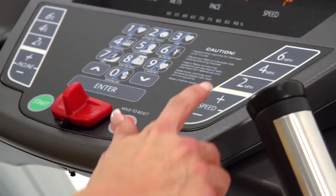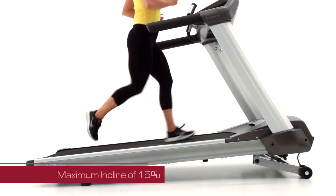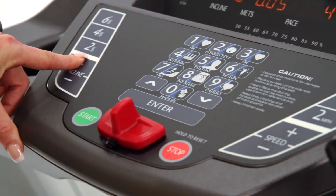With an informative and simple-to-read tricolor display, it's quick and easy to get started. Specialty quick-touch keys let users change speed and incline — up to 12 miles per hour and inclines up to 15% — all at the touch of a button.